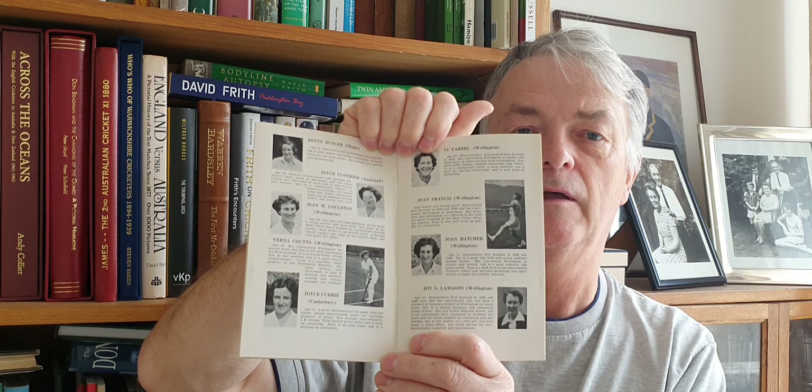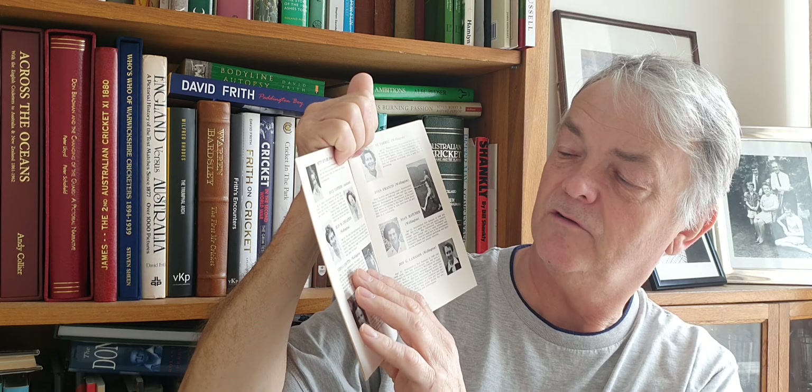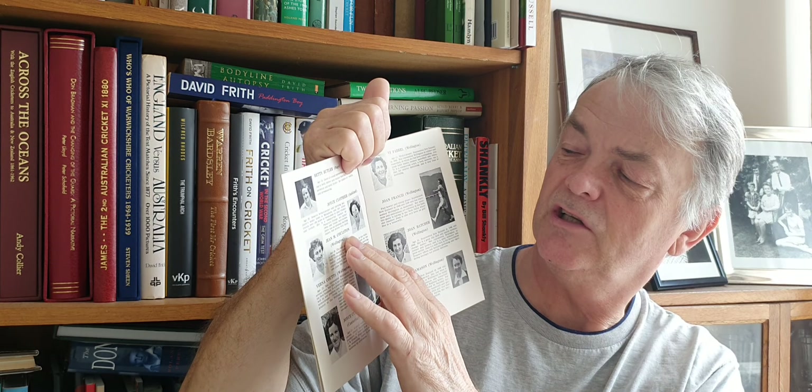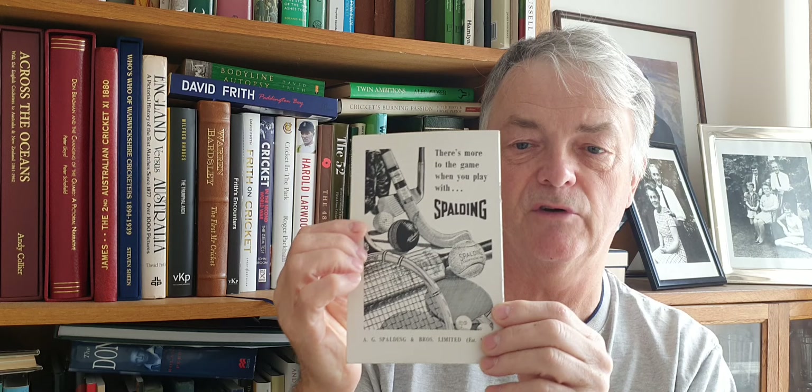Another nice one here is the New Zealand Women's Cricket Tour 1954, which is in lovely condition. There are players including Molly Hide and Mary Duncan. The New Zealand team are playing in skirts in those days. Players listed include Joan Hatcher, Joan Francis Jones, Joy Lamason, Verna Cootes, Gene Colston, Joyce Clothier, and Betty Butler. Quite a nice, great-condition tour brochure for the ladies' team, with a sporting advert on the back.